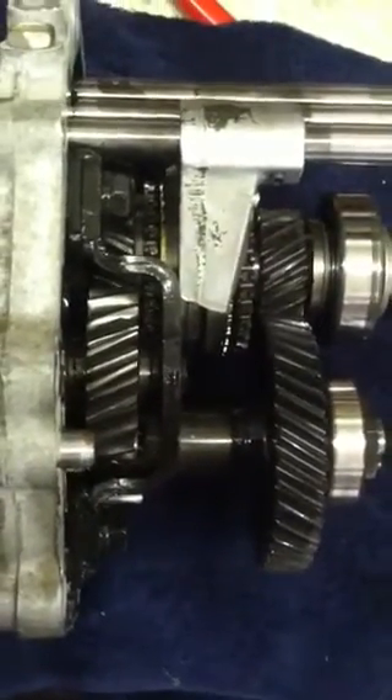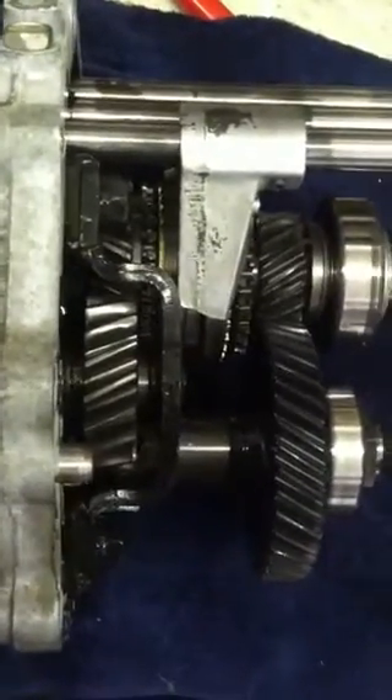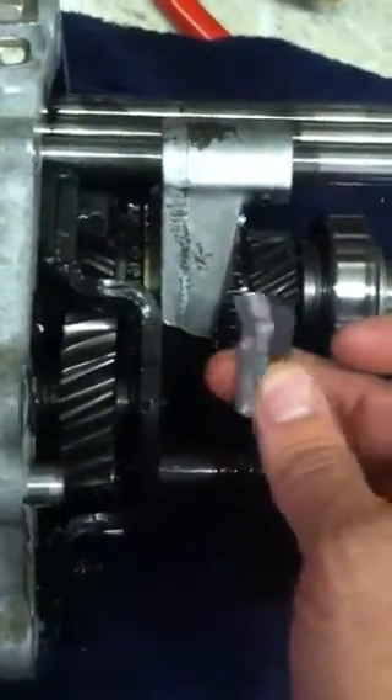I'm not sure if that was from the last on-track encounter or from shipping. But the first thing we found when we got the cases off is the fifth-reverse fork — it is indeed broken.